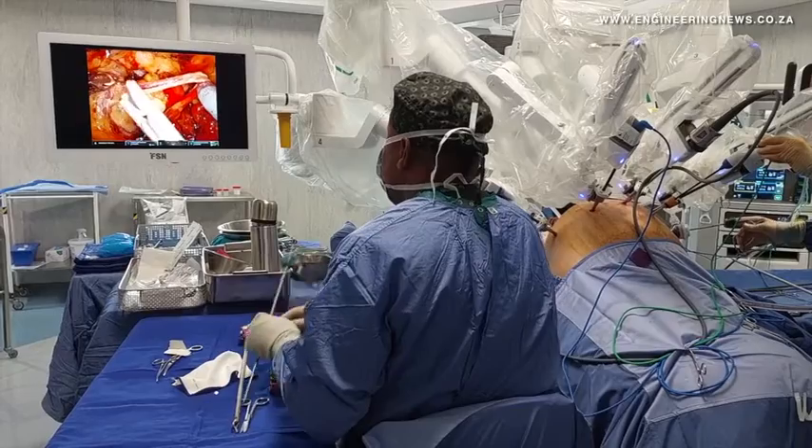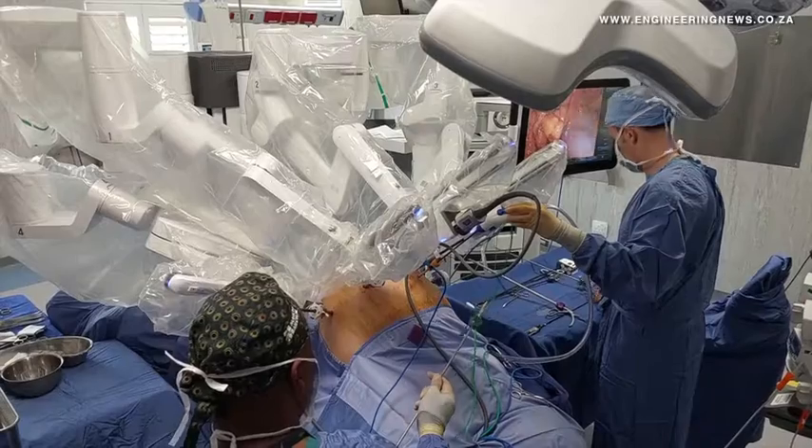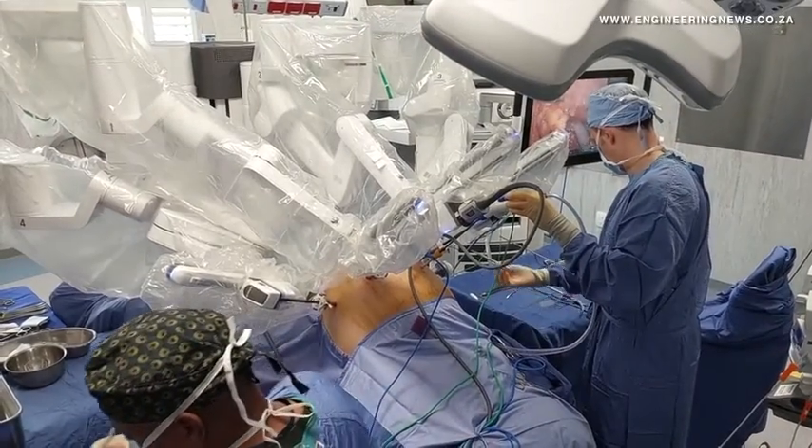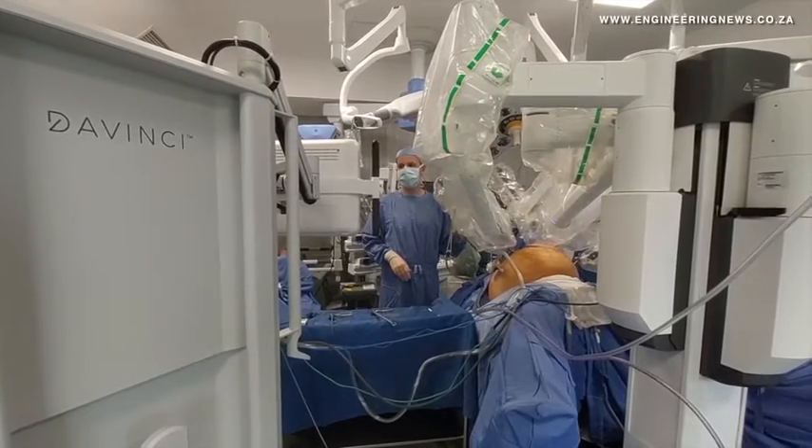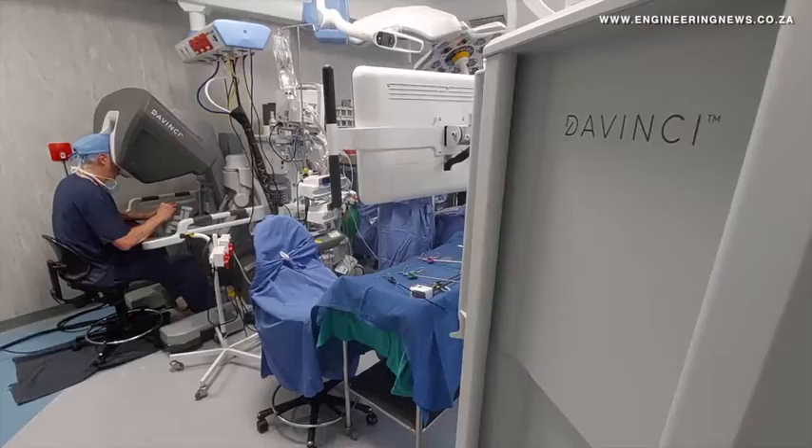Because the robots allow for ease of work in smaller areas and are much less intrusive to patients, they allow for a shorter recovery time and reduce levels of post-operative side effects compared with conventional open surgery.